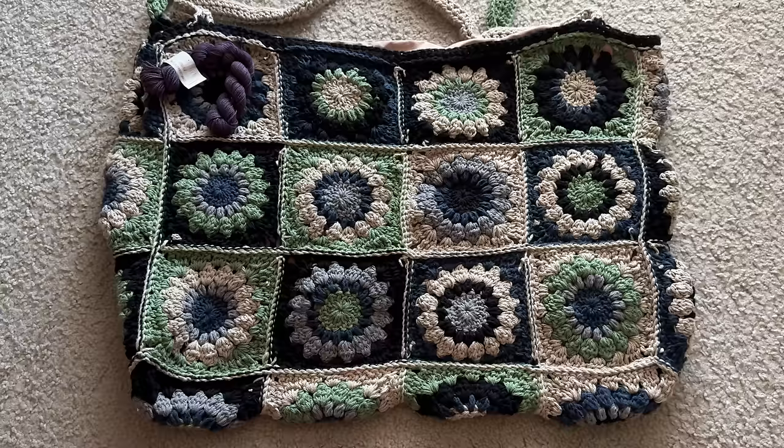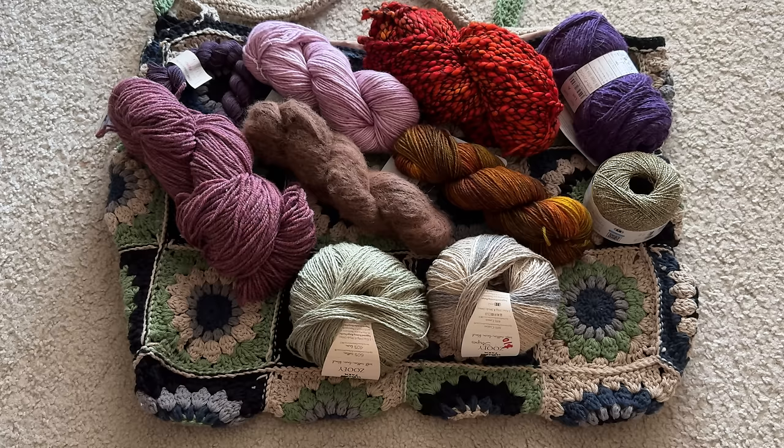Good morning everyone! It's the next day because I got really tired after all that driving yesterday, but I'm finally here with the reveal of the yarn that I purchased. In total, I got 10 skeins of yarn — 3 from the first place, 5 from the second place, and 2 from the third place.